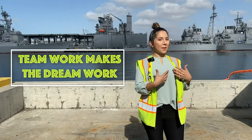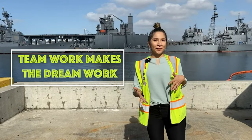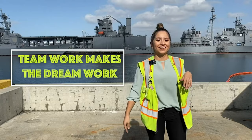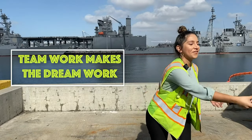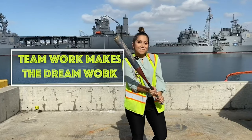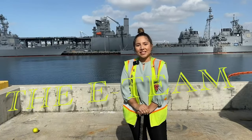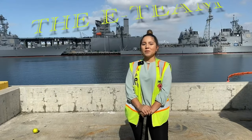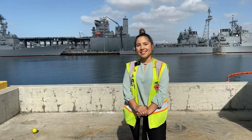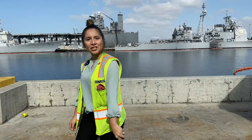You probably know what a basketball team is, a football team, or a baseball team. The team I'm on is called an environmental team. Just like those sports teams, we all have different positions and perform different functions for Naval Base San Diego. So come and take a walk with me and let's see what my teammates are up to today.